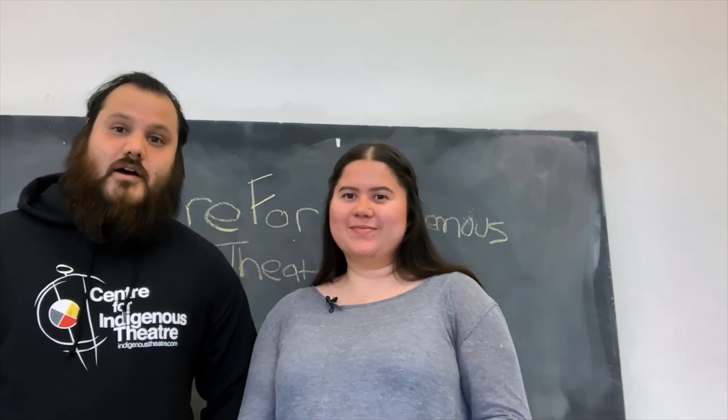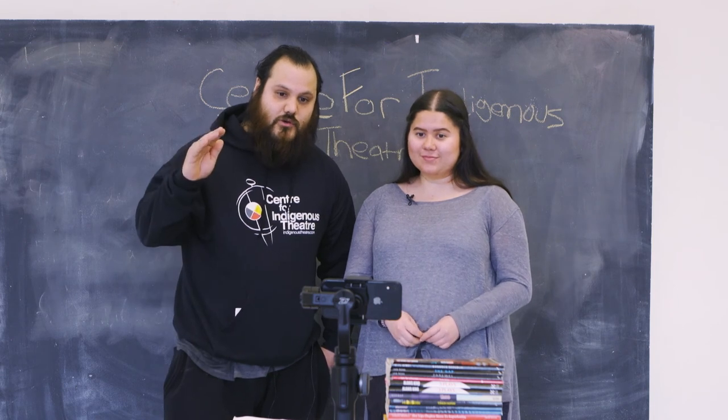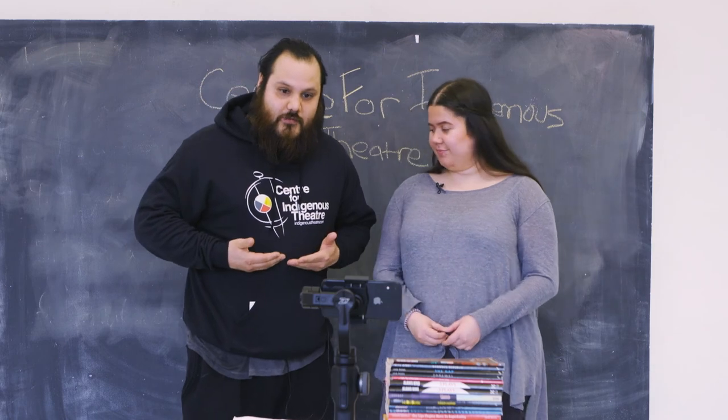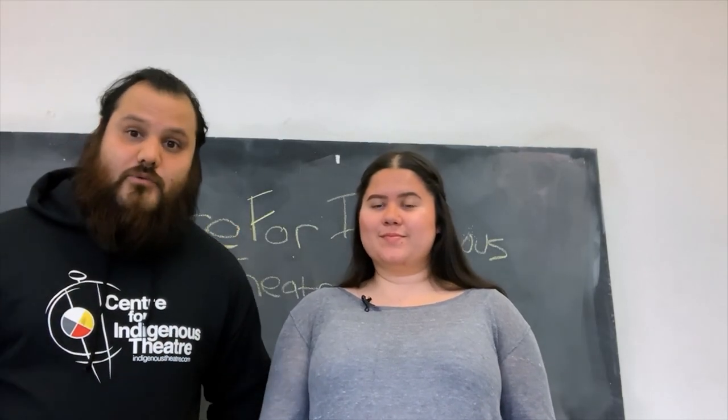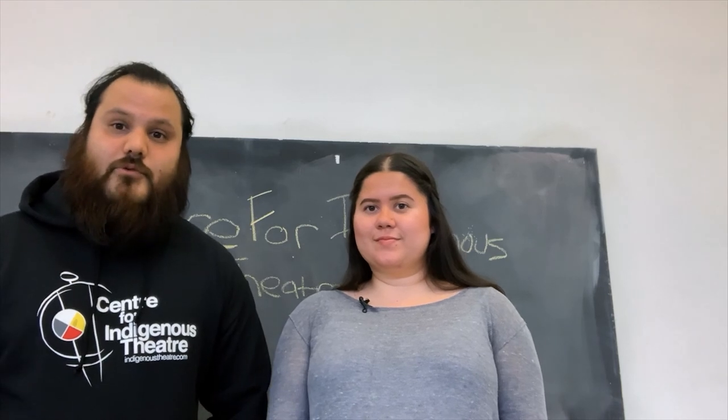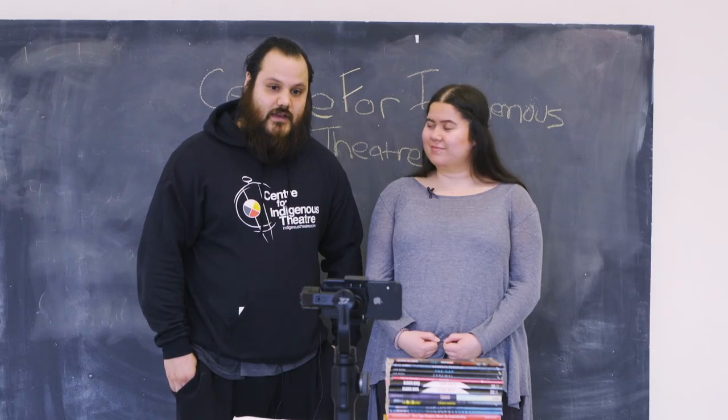And you don't need a professional camera. We're doing this on an iPhone 10. You can stack it up on some books or put it on a table, whatever you got to do. As long as it's capturing basically from half of your torso up so we can see your shoulders and your head. You can have a relative or somebody hold the camera for you and you can just send that in to CIT.